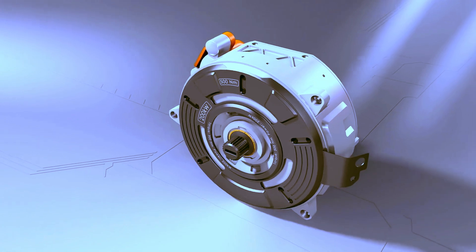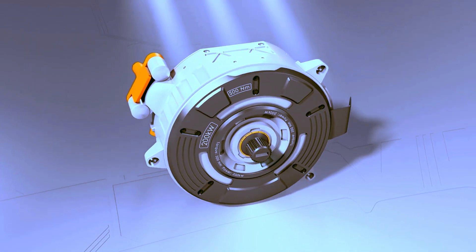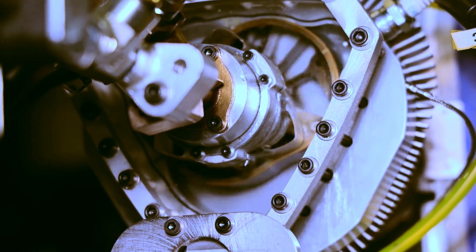It operates on various fuels, including diesel and aviation kerosene. The company's goal is to achieve around 20 kilowatts of power and 29.4 millimeters of torque.